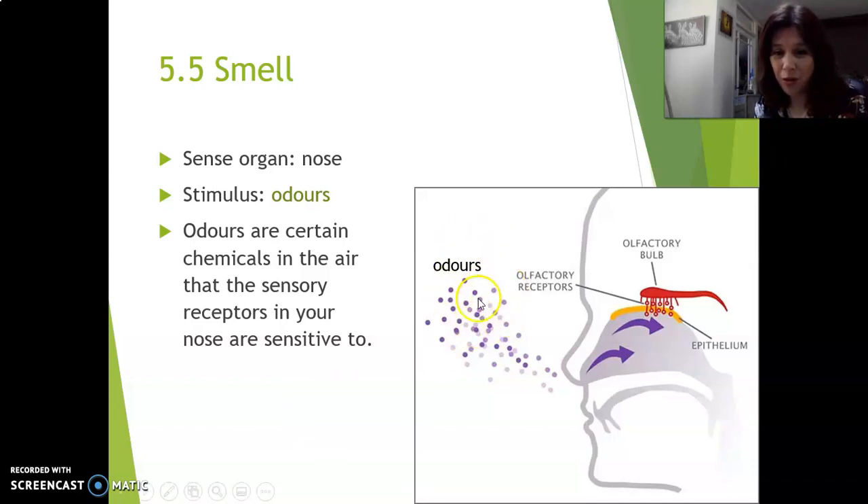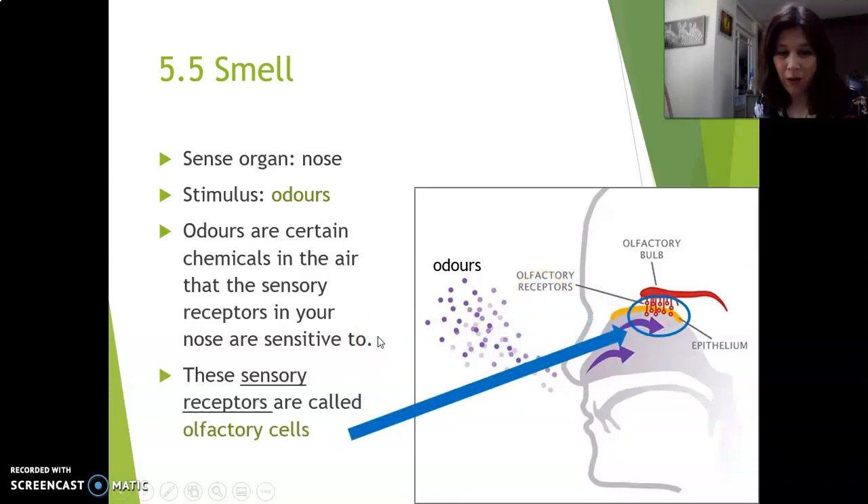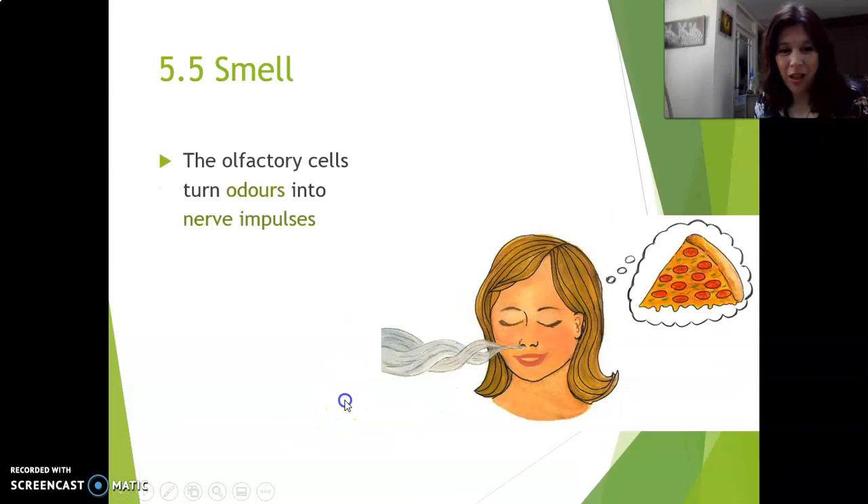Here you see the odors getting into your nose, and way up at the top of your nose there are the sensory receptors, and they're called olfactory receptors. The olfactory receptors — the olfactory cells — turn odors into nerve impulses. That's what sensory receptors do: they turn smells and sounds and all of those into electrical signals called nerve impulses. In the nose, odors are turned into nerve impulses by the olfactory cells.